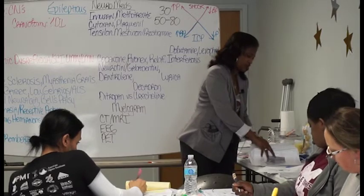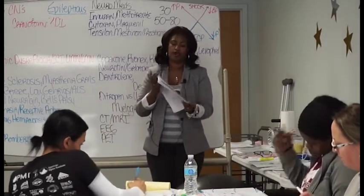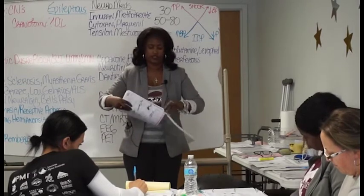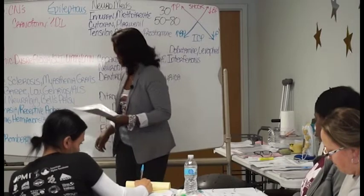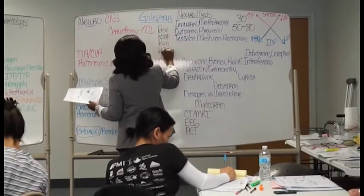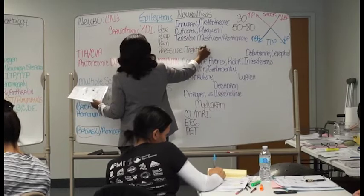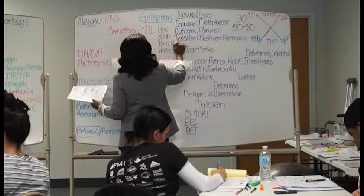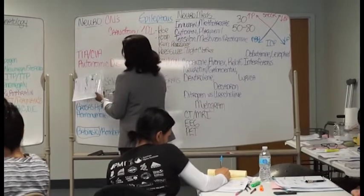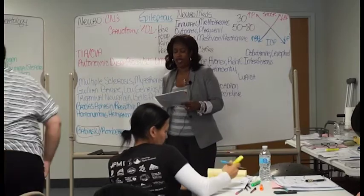Pressure for this patient is going to be sitting in the same position too long. The number one trigger is a kinked Foley or a bowel impaction. Pain includes a pressure ulcer — it hurts, but they can't feel it. They can't tell the pressure, they can't tell anything. P for poop is a kinked Foley, and fecal impaction is also a trigger.